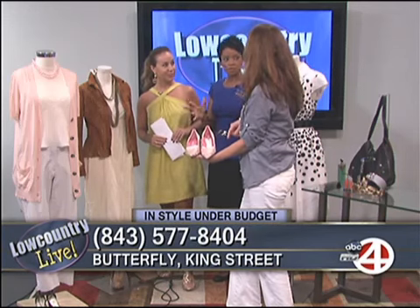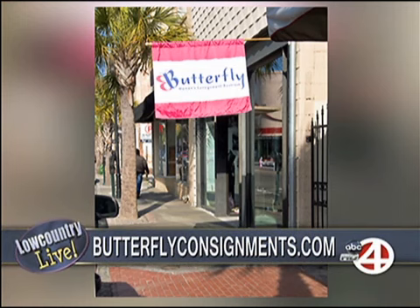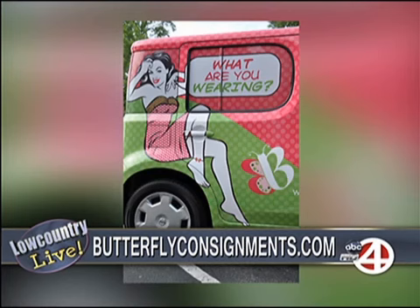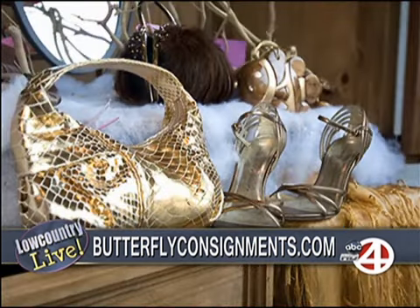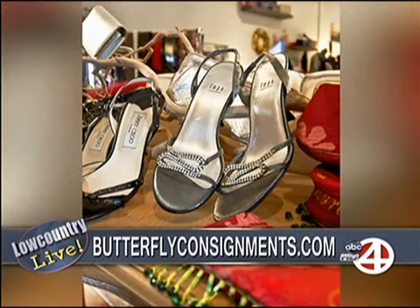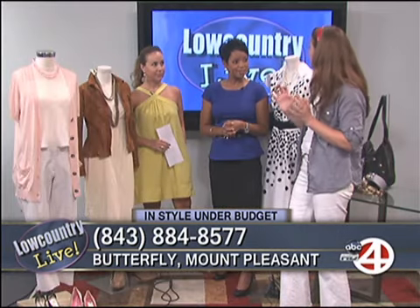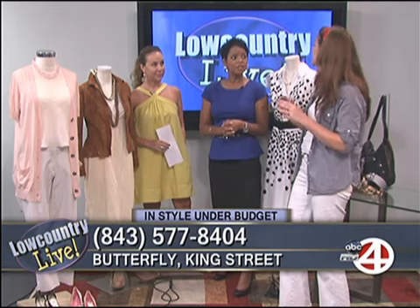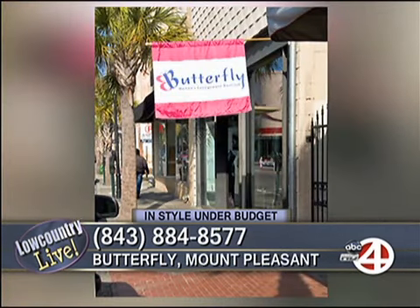When someone wants to replicate their favorite celebrity's style, Butterfly Consignment can help. First, it has to fit your body type — just because a celebrity wears it doesn't mean it will look good on you. Bring in a photograph of the look you want to replicate, and they'll look at your colors, shape, hips, leg length, and duplicate that look for you at 66 to 75 percent less than Neiman Marcus, Saks, Talbots, or other expensive stores.